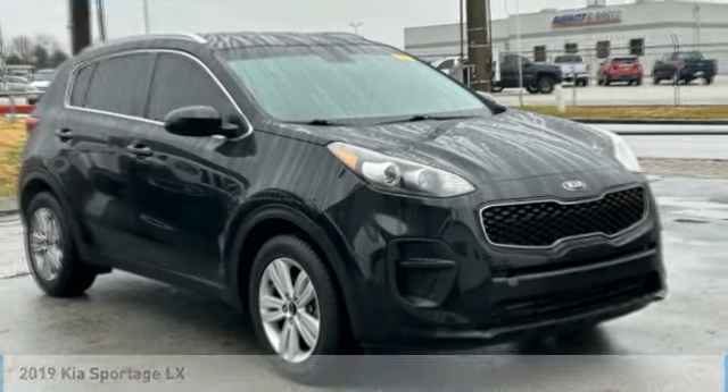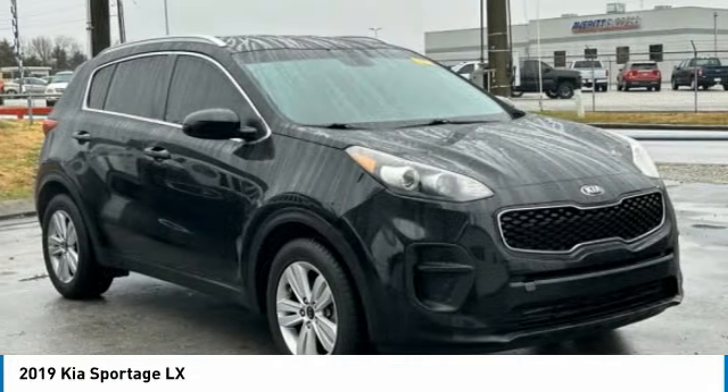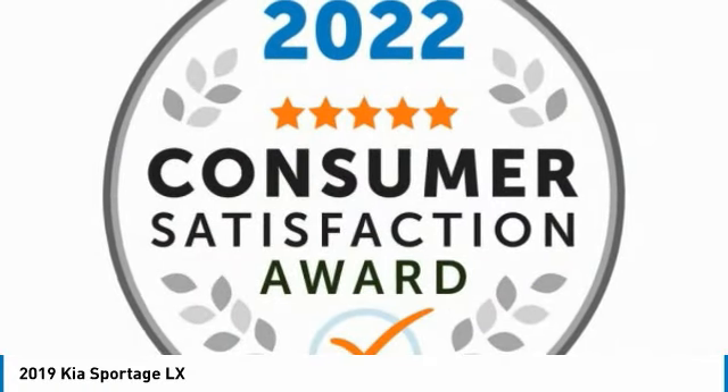Looking for the right vehicle? Check out the 2019 Sportage. With its sleek and stylish exterior and its roomy, feature-laden interior, the Sportage both looks good and performs well on the road.